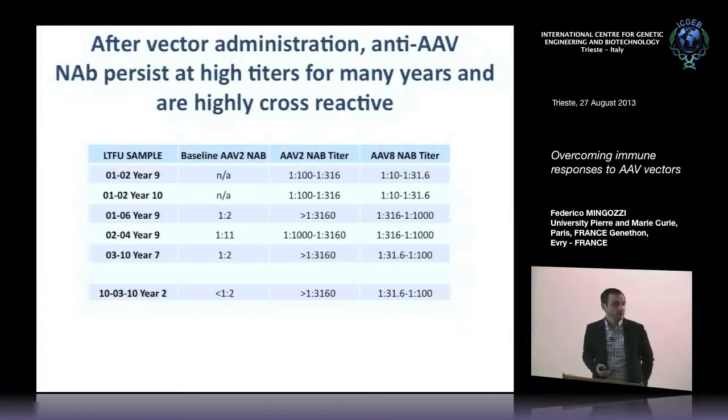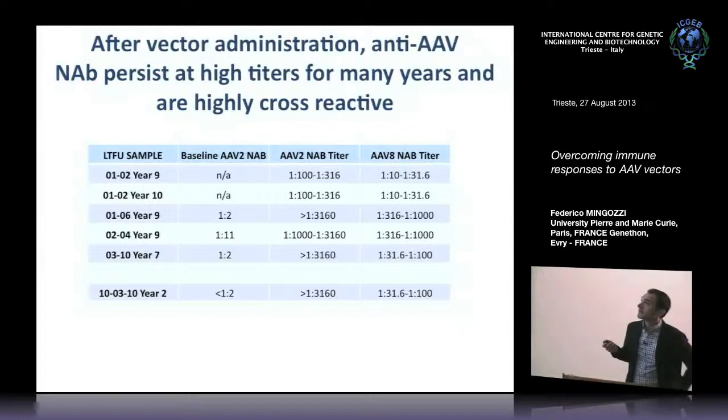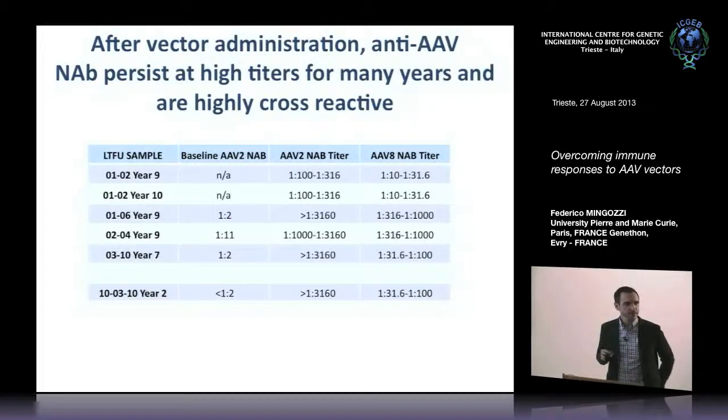Anti-AAV antibodies also persist. Serum samples taken from subjects in the Philadelphia AAV trials — up to 10 years after gene transfer — showed that even subjects with a clean baseline at 10 years had very high titers against AAV2, the administered vector, and these antibodies cross-react with AAV8, making re-administration very difficult. None of these subjects were fortunate enough to have transgene expression. This is a big problem not only in hemophilia but also for other indications such as muscular dystrophy.